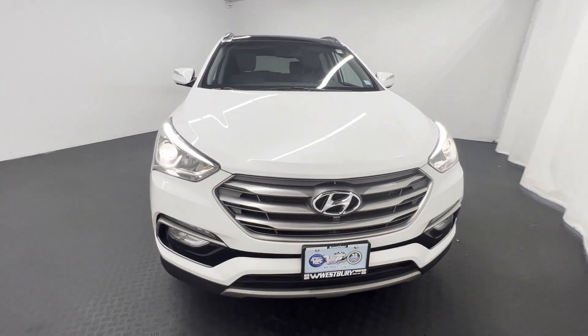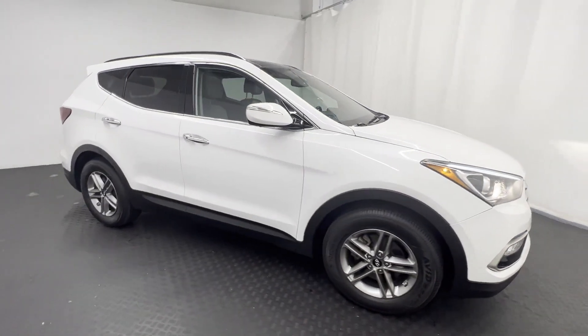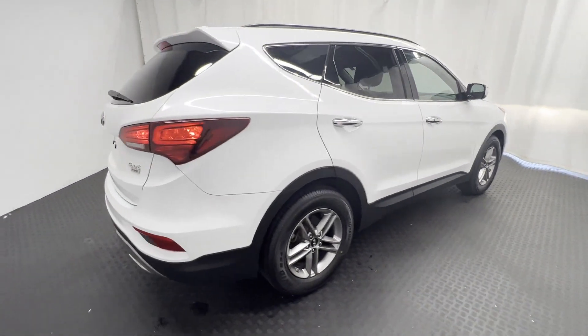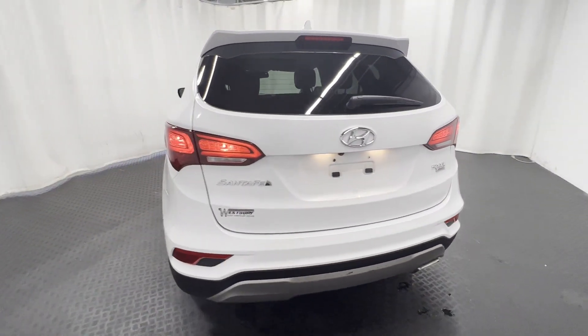2017 Hyundai Santa Fe Sport, with less than 43,000 miles on the odometer. This SUV offers space as well as power and performance, with ample room for all passengers.